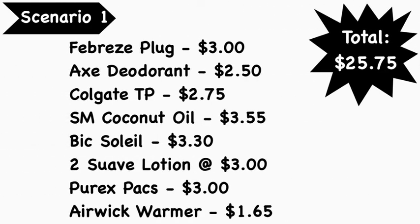Scenario number one: pick up the Febreze Plug at $3.00, the Axe deodorant at $2.50, the Colgate toothpaste at $2.75, the Shea Moisture coconut oil at $3.55, the BIC Soleil razor at $3.30, two Suave lotions at $3.00 each, the Purex packs at $3.00, and an Air Wick warmer at $1.65. Total comes to $25.75.